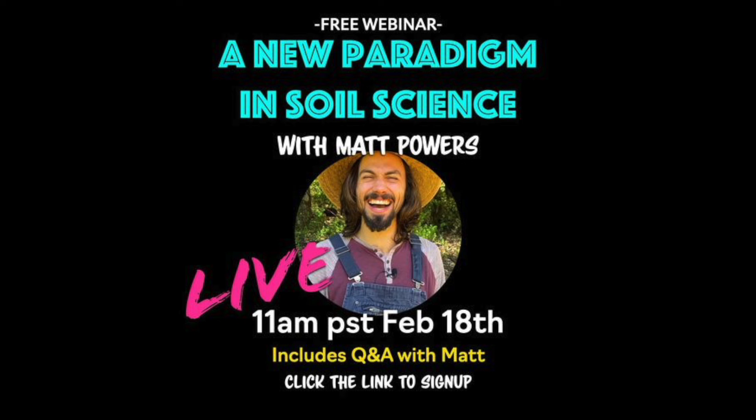Join us for all of it. As transformative as my PDC was, as learning about permaculture was, regenerative soil has been completely mind-blowing, inspiring, hopeful, and exciting — linking everything, from micro to macro, soil to plant to animal, into one deep understanding that I want to share with everyone. We're going to be talking about it in the webinar: a new paradigm in soil science.